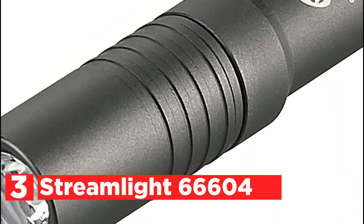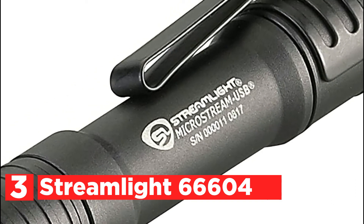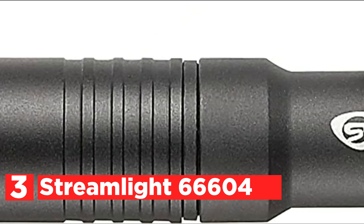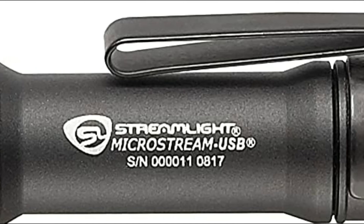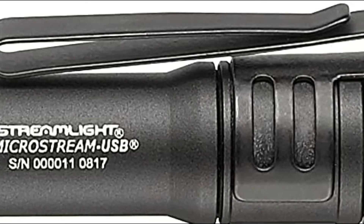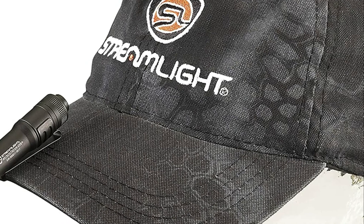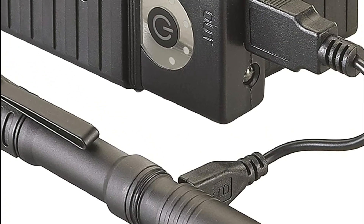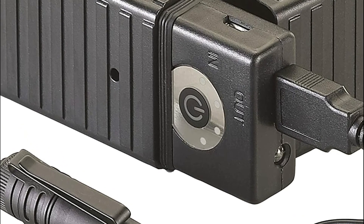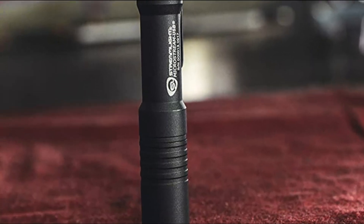Item number 3 is the Streamlight 66604 MicroStream USB — an ultra-compact flashlight powered by lithium-ion batteries with a tail cap switch for continuous or momentary-on operation, low and high beams, and a hat/pocket clip. The aluminum housing with Type 2 military-spec anodizing makes it robust and abrasion-resistant. The lens is scratch-resistant and unbreakable, all openings are ring-sealed, and a metal sleeve protects the charging port. It is IPX4 waterproof with 1-meter impact resistance, a White C4 LED impervious to shock, and fully controlled output for constant lumen output throughout battery life.